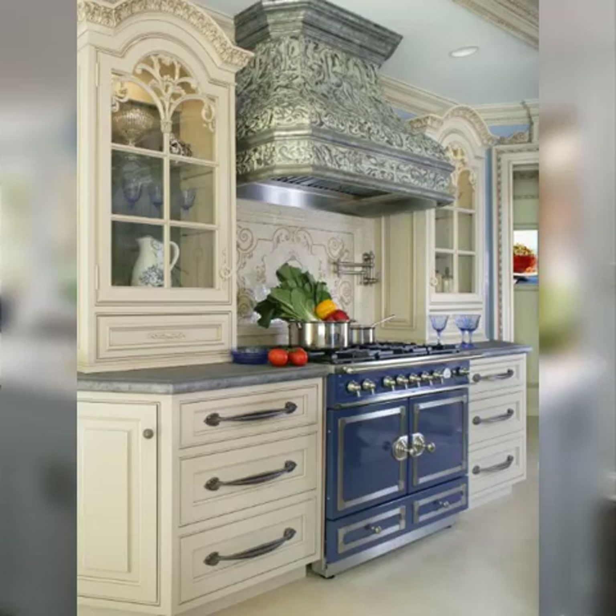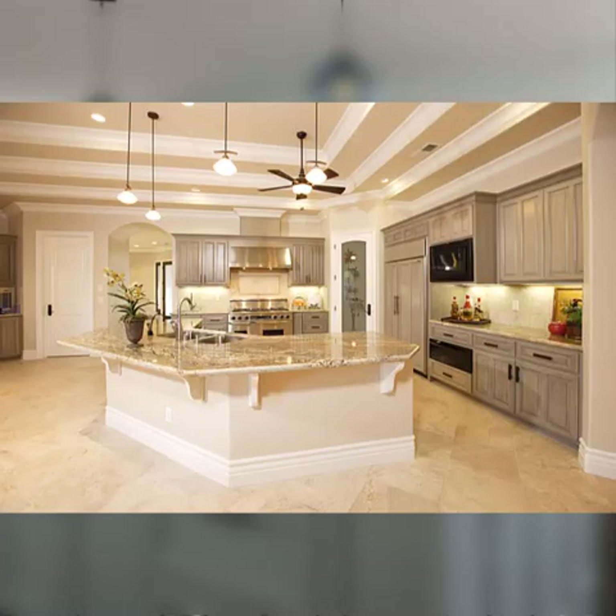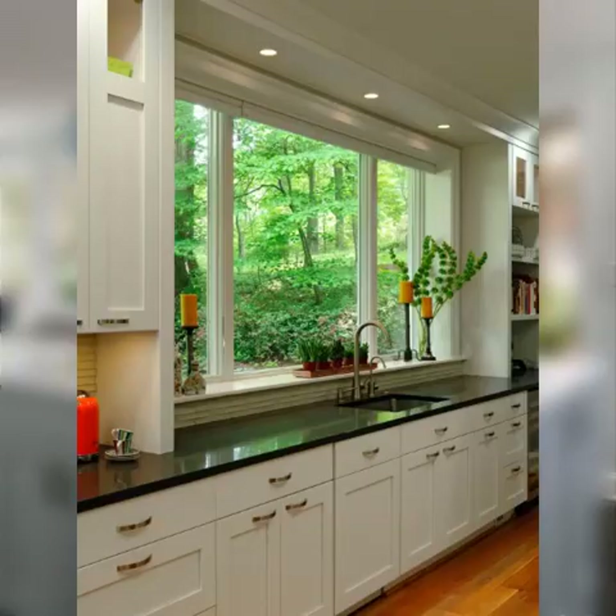Number eleven: pullout cutting board. Incorporate a pullout cutting board or chopping station with a drawer for convenient food prep. Number twelve: movable island or cart. Use a movable kitchen island or cart with shelves and drawers to provide additional storage and workspace.